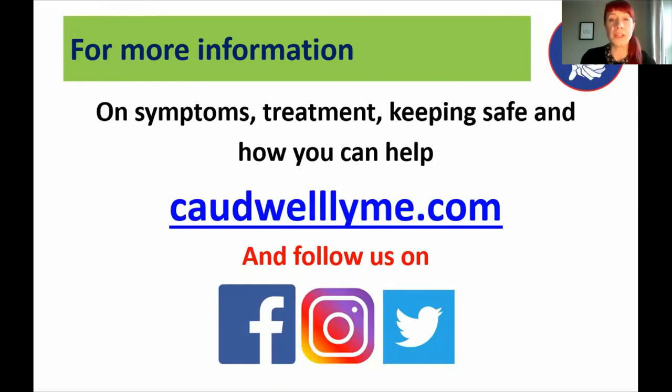If you want more information on Lyme disease symptoms, treatment, the NICE guideline, or keeping yourself, your family, and your pets safe — or if you're interested in our work as a charity — you can head to our website at caldwelllyme.com. We're also on Facebook, Instagram, and Twitter for news on Lyme disease awareness, facts, tips, and our charity work. Thank you very much for listening — stay safe, enjoy the outside, and take care.